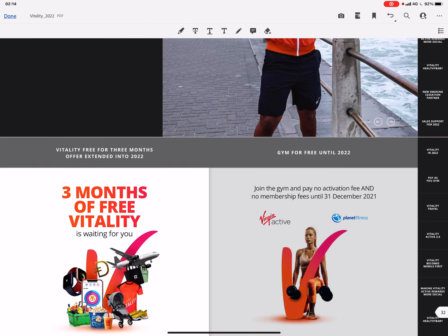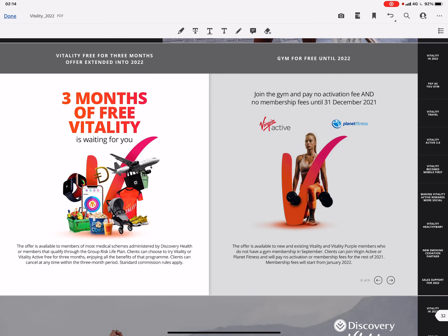So that's Discovery Vitality in a nutshell. We'll be adding a Telegram link below for our channel where we'll let you know about all the benefits, enhancements, and anything you can benefit from. We'll keep you updated — thank you.